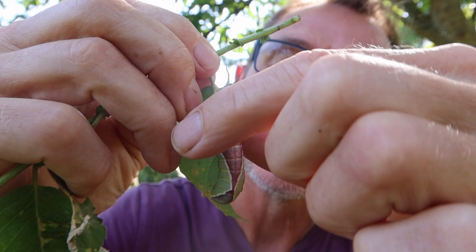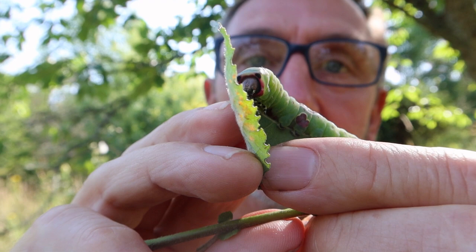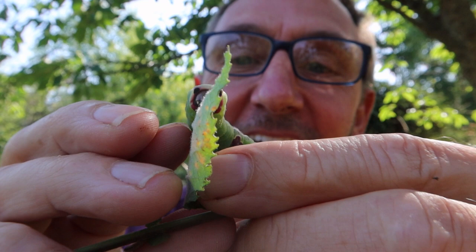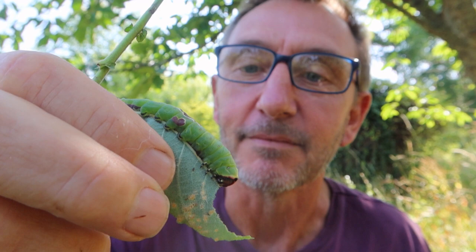They have two more tricks. One — I'm not sure how easy this is going to be to see — but the face. When he scrunches it up like that, when he's annoyed, he's got two little eye spots, and it looks a bit like a face meant to frighten off predators. And they can — if you really stress them — squirt formic acid out of their thorax, which I've never irritated one enough to get it to do, but that's what they say anyway.